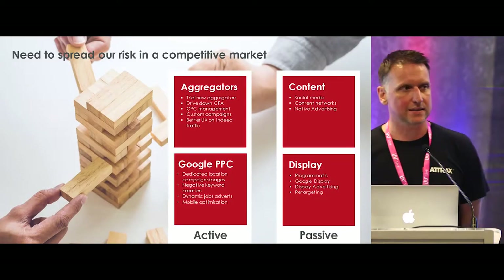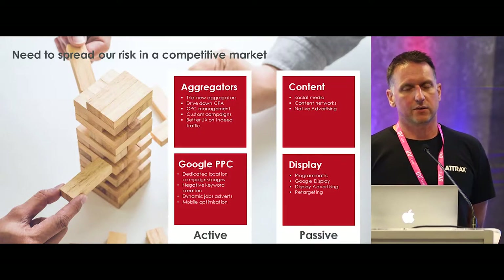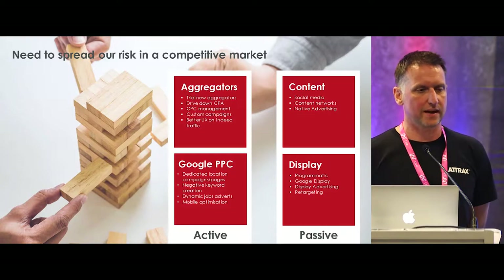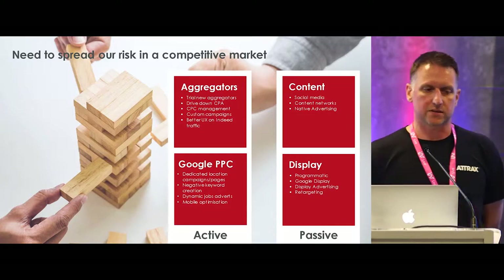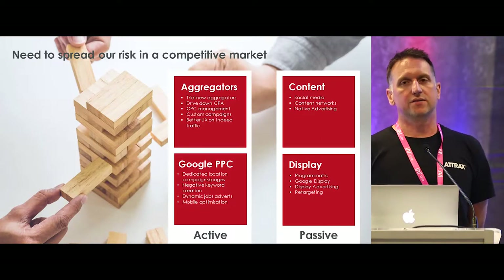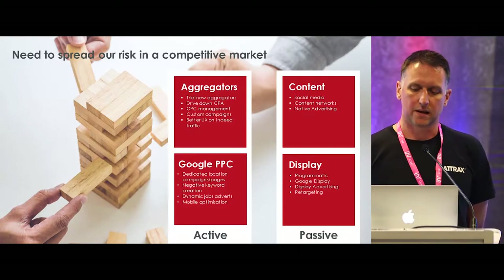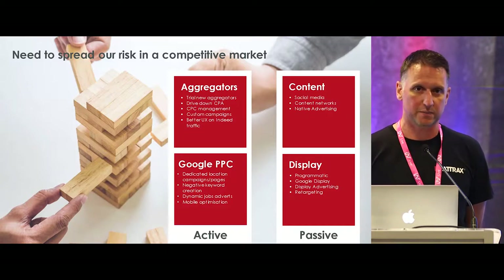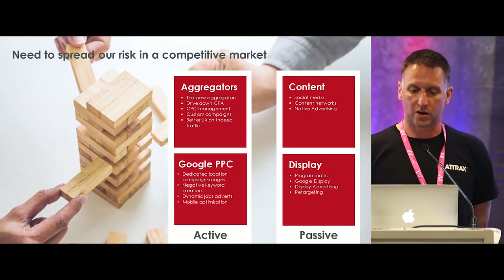That brings me on to digital advertising. With Indeed organic being turned off for recruitment agencies earlier this year, it doesn't directly affect in-house teams, but it does affect the market as a whole. Our active advertising market just became ten times more competitive because every single recruitment agency out there lost a bucket load of conversions and traffic - they're all piling into Indeed, Google PPC, and other aggregators, making the whole market a lot more competitive.